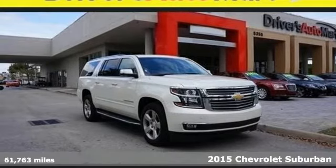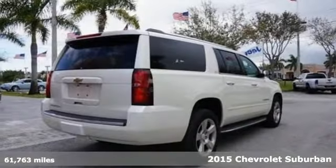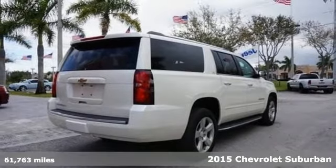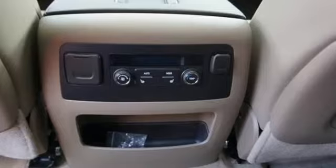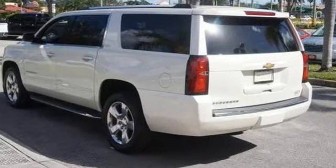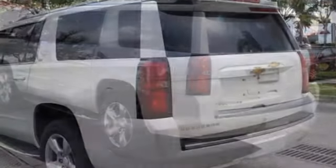Here's a 2015 Chevrolet Suburban LTZ — as good to look at as it is to drive. The bold lines and strong stance of this Suburban make it both aerodynamic and more efficient. You also get power to command the road with a V8 engine.